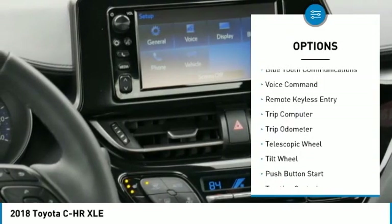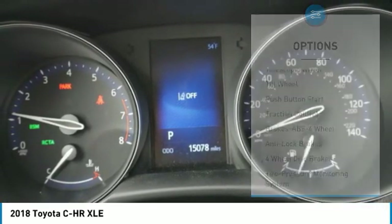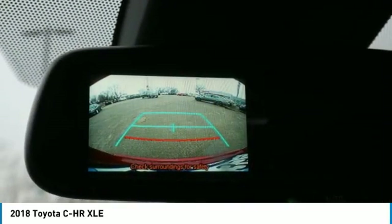Air conditioning, Bluetooth wireless data link for hands-free phone, power steering, aluminum wheels, cruise control, climate control automatic, center armrest.